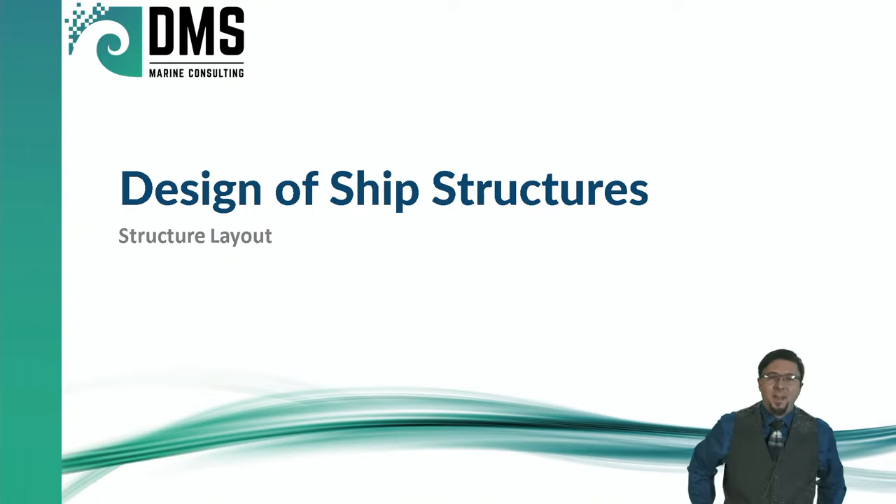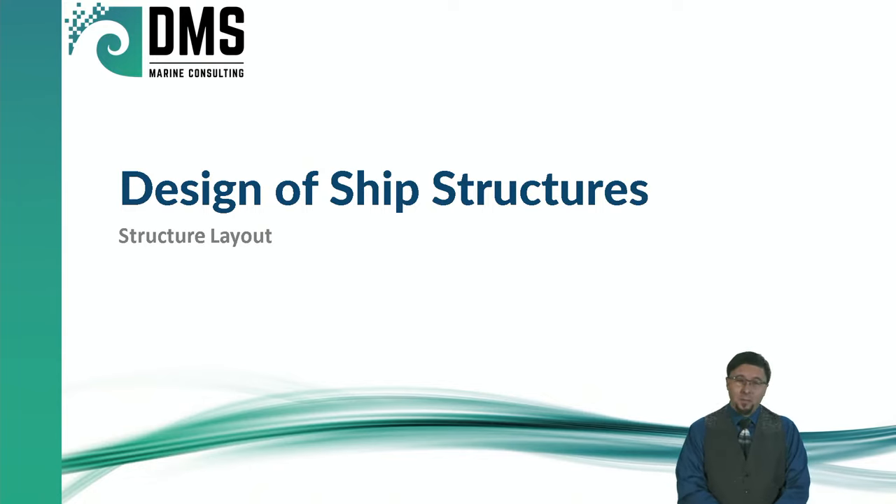Hello everybody, I am Nick the Naval Architect, and welcome to this webinar on the design of ship structures. This is the first one I've worked on — we'll see how this turns out. Let's dive right in, and we'll have questions afterwards.